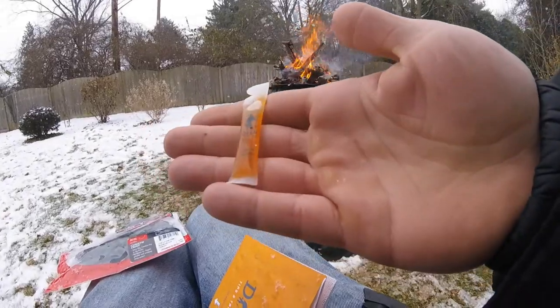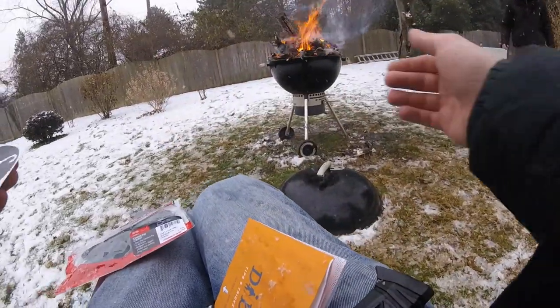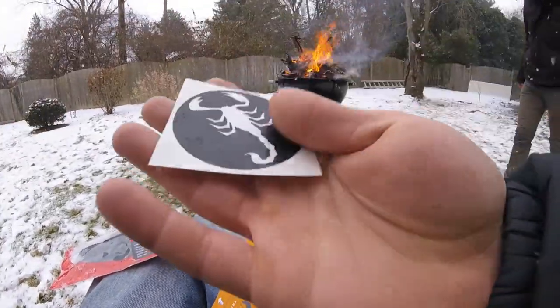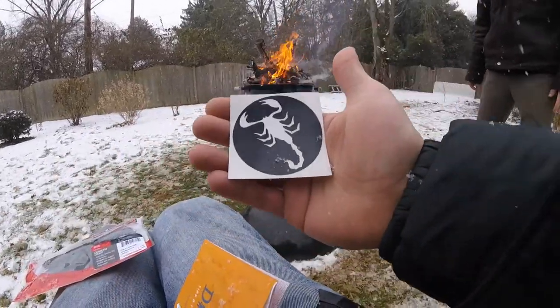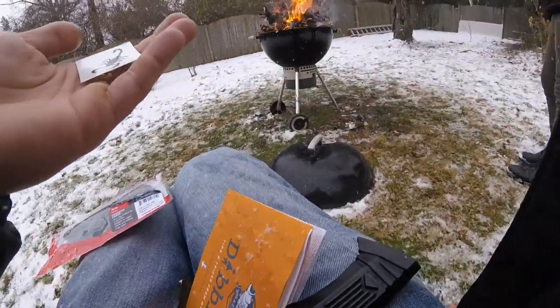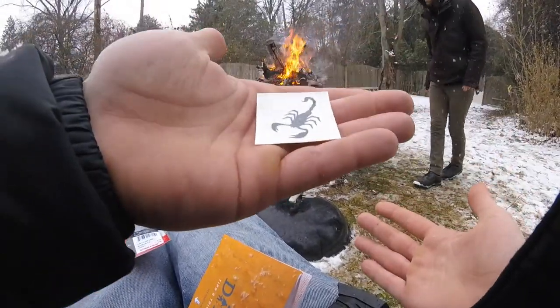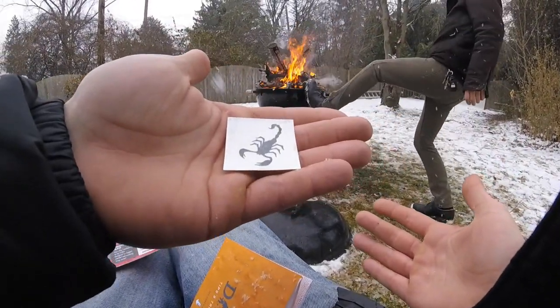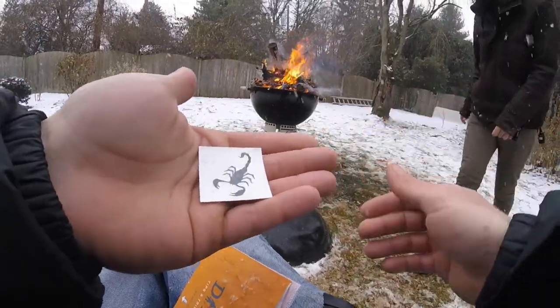That's not all — we can't forget Mystery Tackle Box threw in a little garlic scent, something to attract those elusive bass this time of year. And of course, we can't forget our sticker — it's the Death Crawl, wouldn't you know it. Last but not least, we actually have a little wet-and-stick tattoo in here. You can slap that right on your forehead — there you go, permanent action.